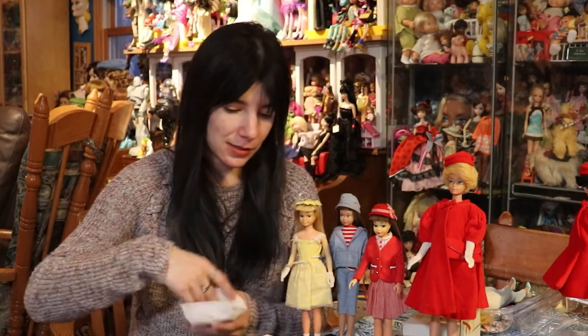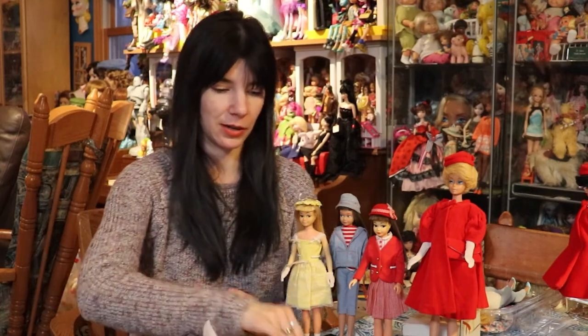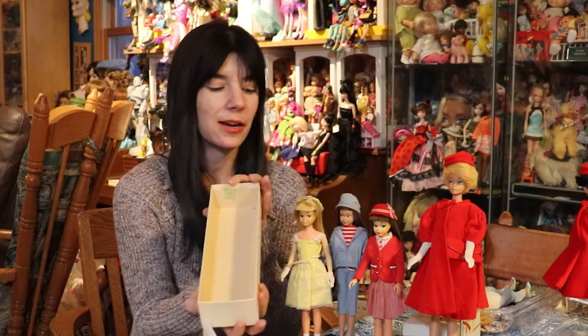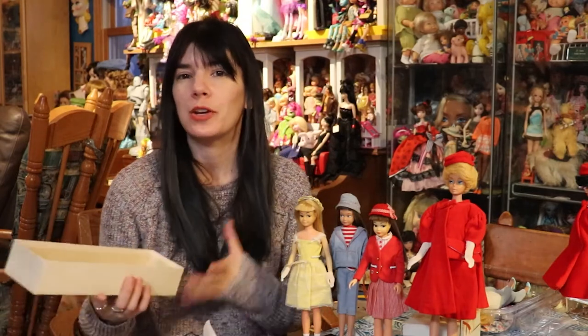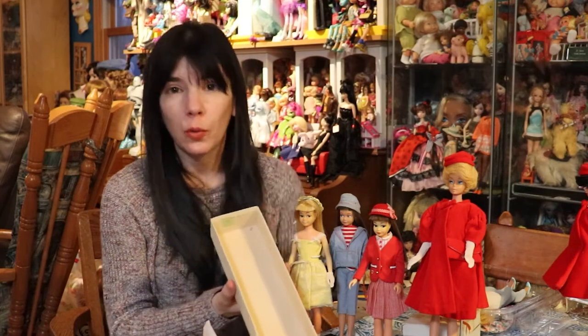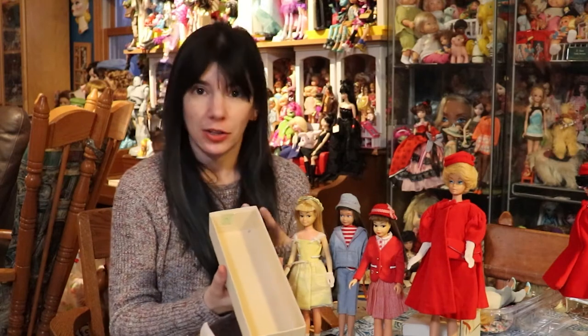Obviously there's the box, which, as I said, was a boxed Japanese Skipper. And you can tell that because there's a tariff sticker — it's a green tariff sticker inside the box. Even though I collect them, I wasn't quite sure of the significance of the tariff sticker. But apparently it's really cool to have a boxed Skipper from Japan with that sticker.